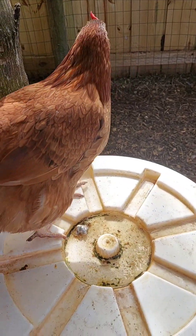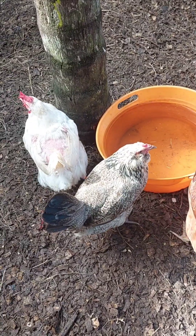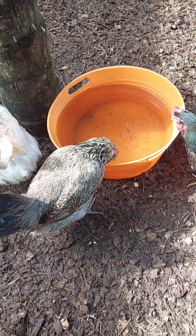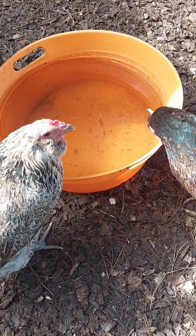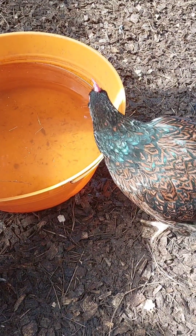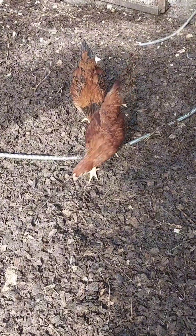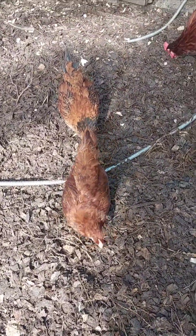Chickens get frostbite when they're exposed to cold, damp conditions for extended periods, especially if their combs, wattles, or toes are exposed to freezing temperatures. Frostbite happens because blood flow to these areas decreases in the cold to preserve body heat for vital organs, but this can leave extremities vulnerable to freezing.